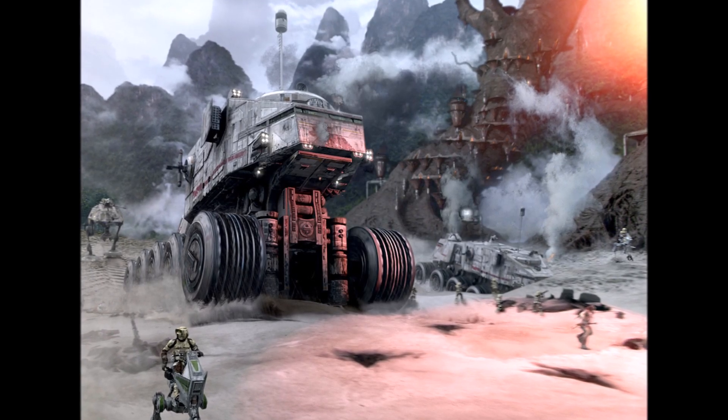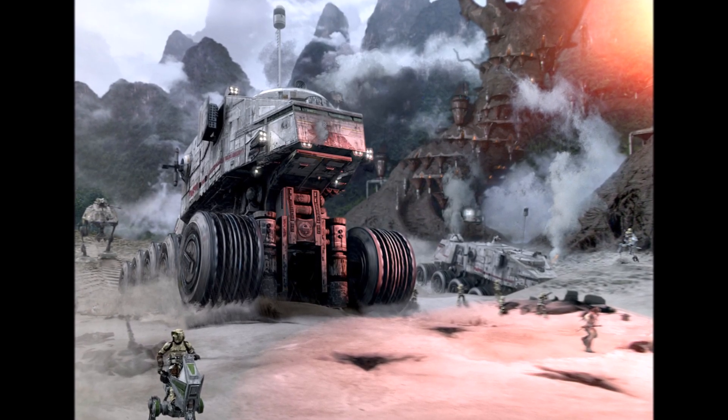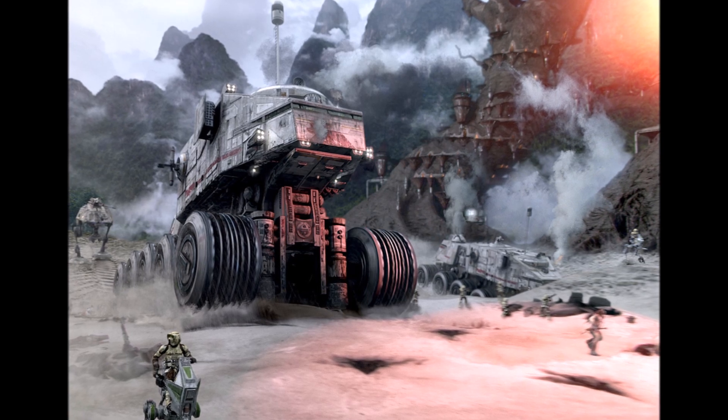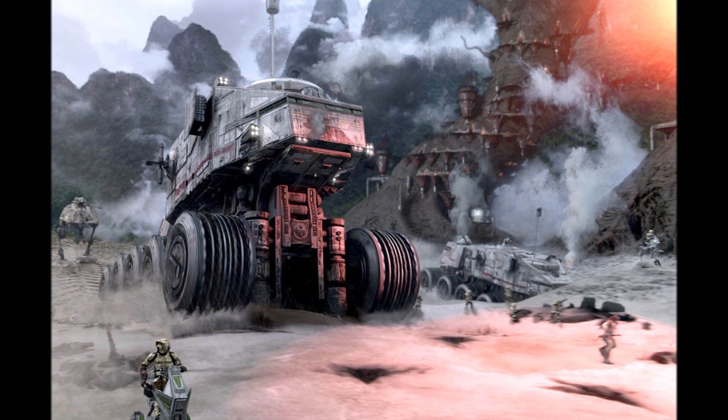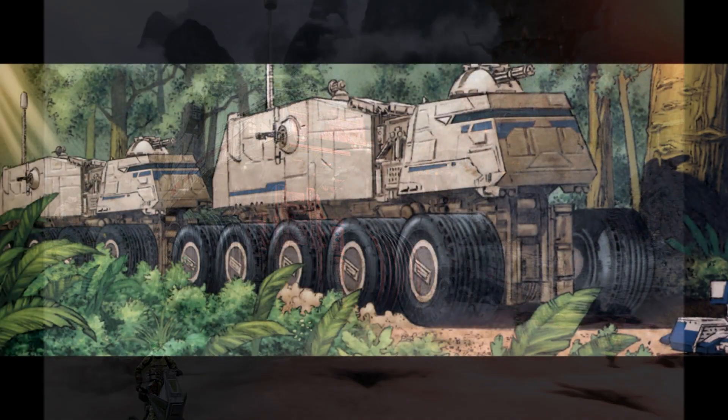One of the more unique vehicles in the clone regiment was the HAVW A6 Juggernaut, or clone turbo tank. This vehicle was not really a walker, but more like a wheeled assault vehicle.